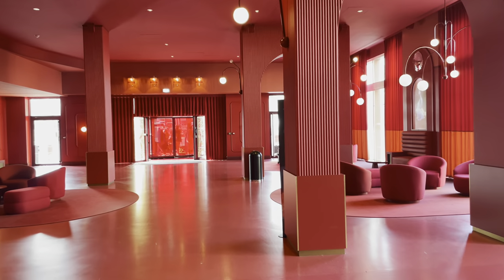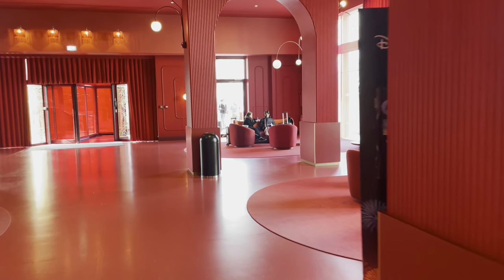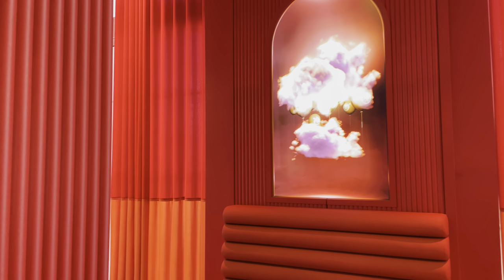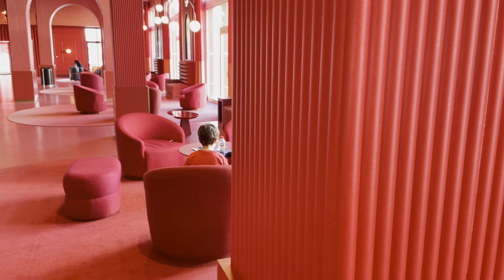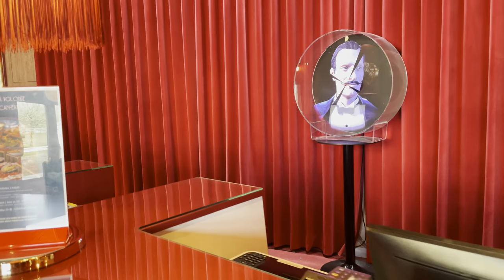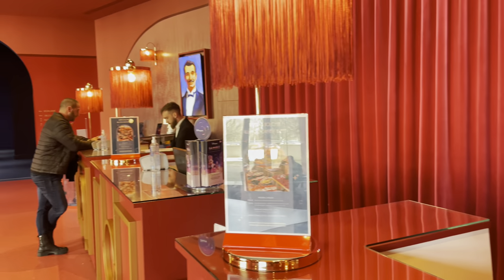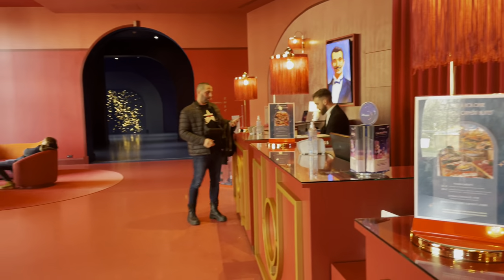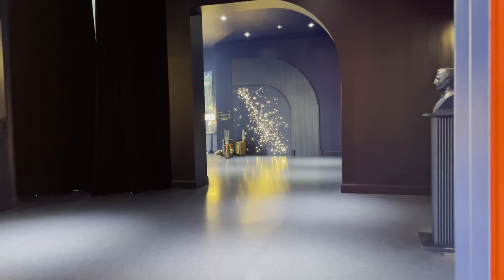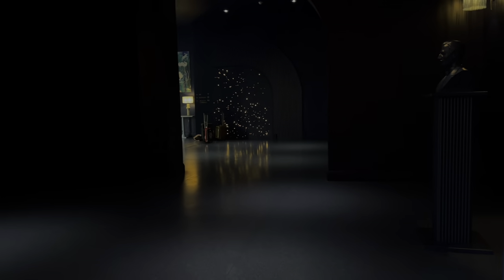Hi everyone, welcome back! I'm about to give you the ultimate tour of the Grand Magic Hotel. I'll be showing you the lobby area, a room tour, breakfast, and where you can grab a drink too. I really loved the theming of this hotel — it was really immersive. It's a really good hotel, only eight minutes away from Disney, and it also offers free parking.